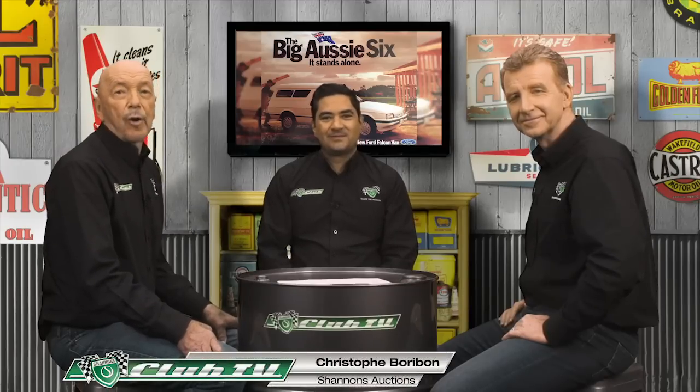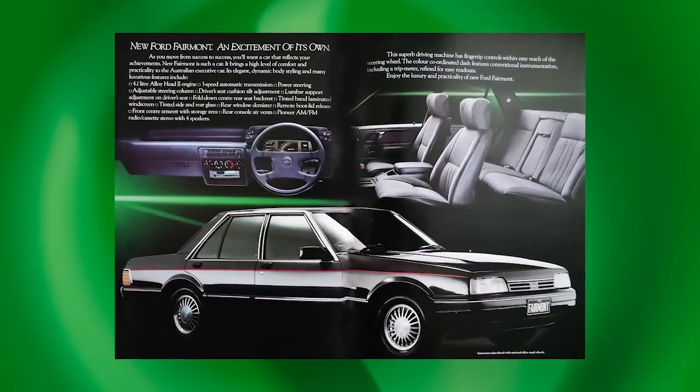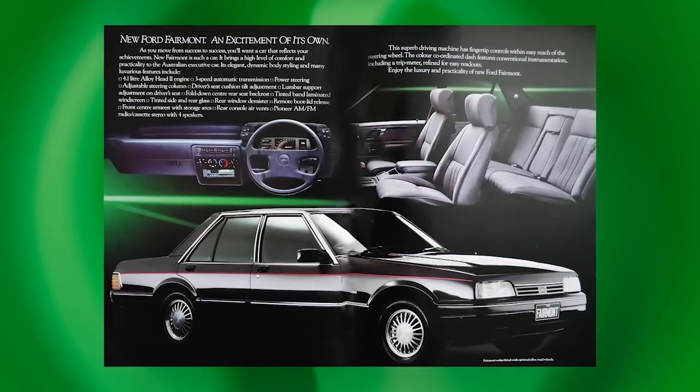Shannon's National Auctions Manager Chris Borobond drops in with a market update on the XF Falcon. The XF is the first Falcon range since the XP without a V8. Through the auction business they don't see any XFs come through, though there are odd examples in the clubs. Highlights of the range include the Fairmont Ghia at the top of the tree, the S-PAC, wagons and the rare Fairmont wagons. The 25th anniversary two-tone silver car with special wheels is the sort of car someone would collect — but you just don't see many around. A lot of these cars were used as family and fleet cars and run into the ground.